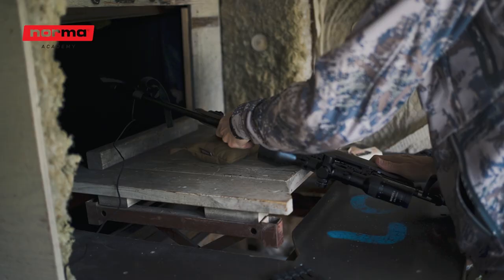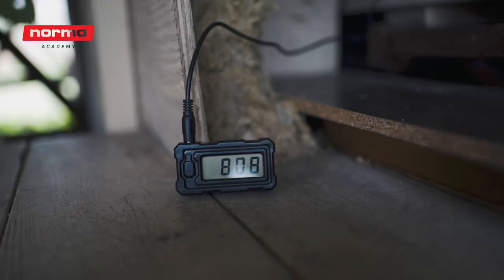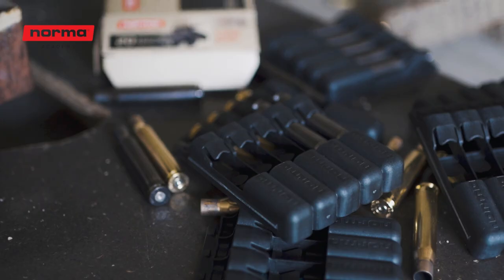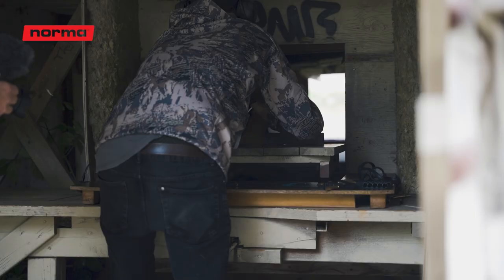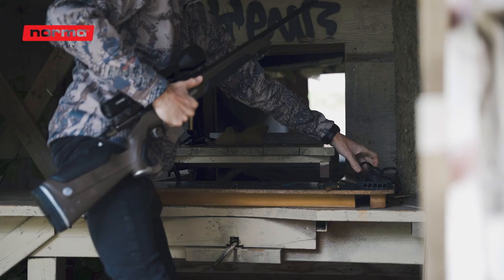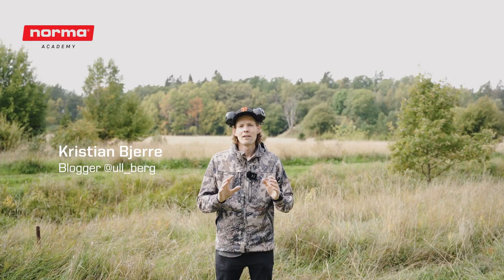Moving on to the 55 centimeter Steyr monoblock, we got performance close to a 60 centimeter barrel at just below 810 meters per second. In other words, with my rifle, the silencer ammo compensates for around 5 centimeters of reduced barrel length.